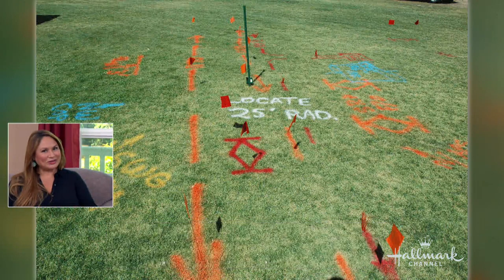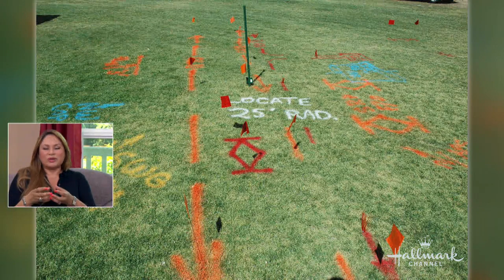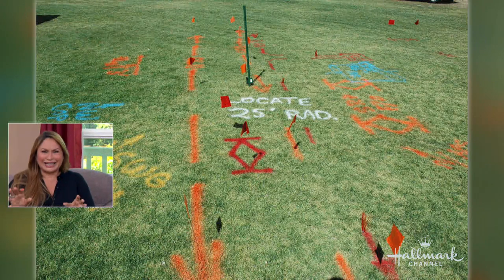The only time you don't have to worry about this type of call — a dig alert — is when you're planting little four-inch plants. That's okay. But if you're landscaping, call your 811.